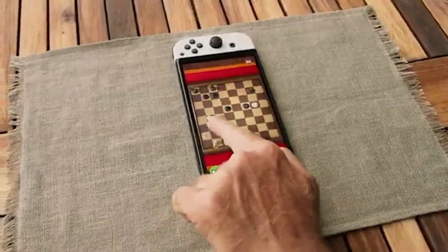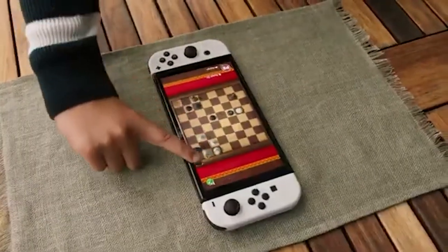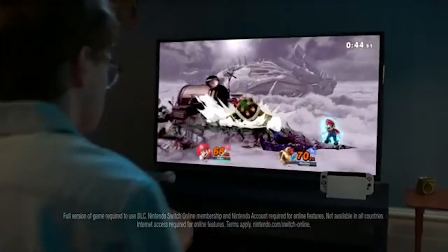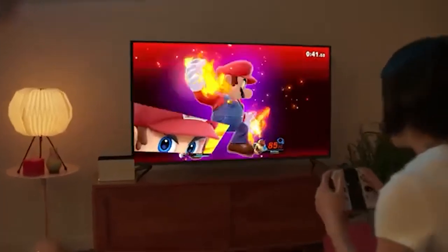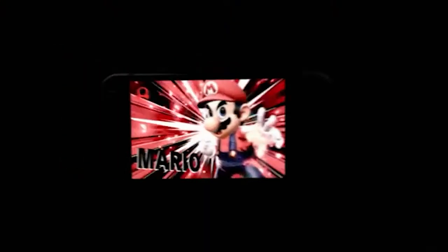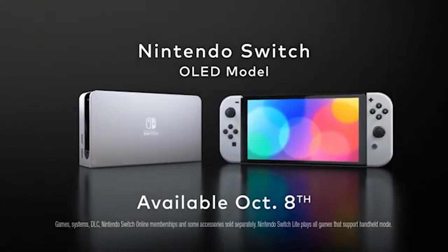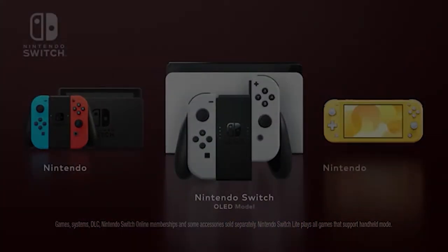Nintendo doesn't really detail too much about what the big differences are, and it doesn't look like this is any more powerful than existing Switches. This is literally just a Nintendo Switch with an improved screen, improved stand, and a new dock — which maybe they'll roll out to an updated Switch in the future. On battery life, it is now four and a half to nine hours.